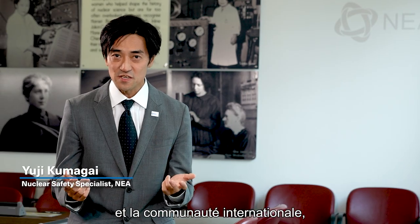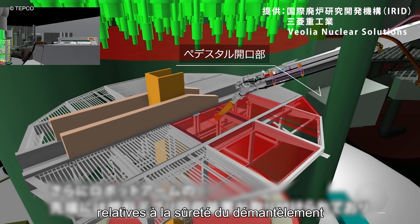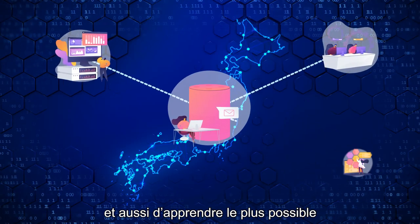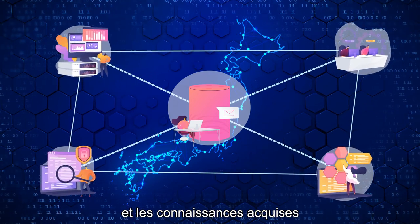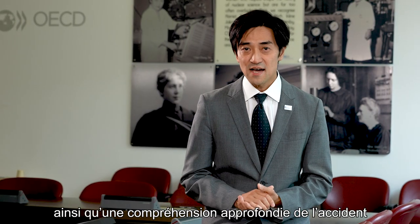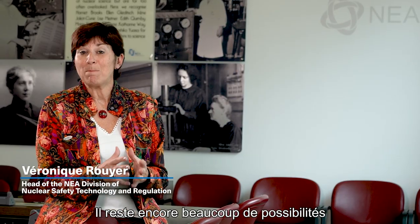The Fukushima projects are key for ensuring networking between Japanese organizations and the international community for solving issues related to the safety of decommissioning of the damaged plant, and for learning as much as possible from the shared analysis of the accident for the future. The gained knowledge has provided an advanced understanding of the accident and supported plans for decommissioning.